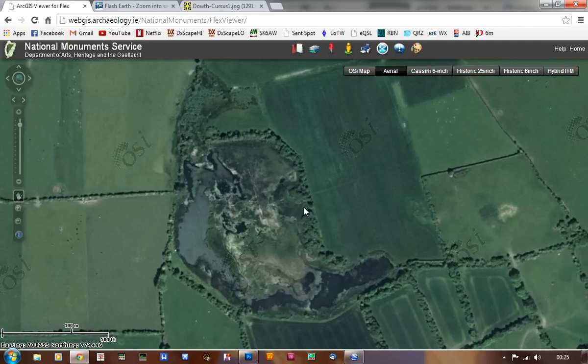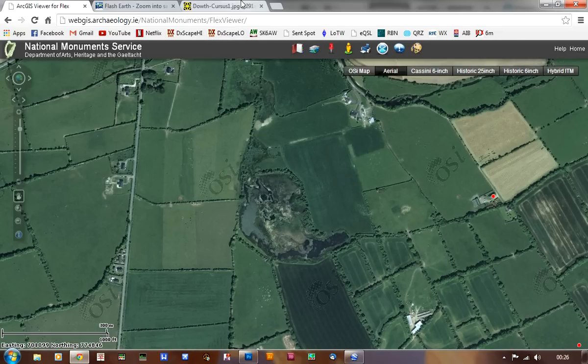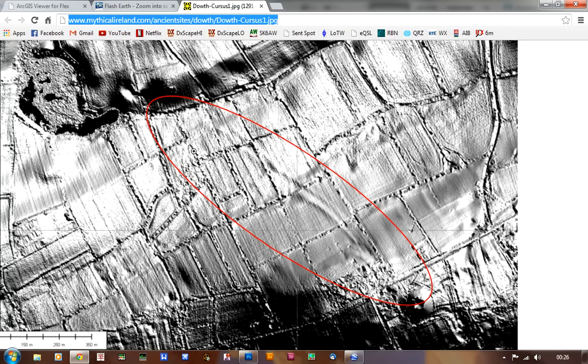So it could be nothing — it could be just an optical thing or a photographic thing. But at the same time, there was not too long ago a cursus monument discovered in LiDAR imagery, which appears to lead roughly from Ballyboy Lake towards the Dowth Mound, which is one of the three great passage mounds of the Boyne Valley, along with Newgrange and Knowth. This is the LiDAR image of Ballyboy. I'm not an expert in reading LiDAR imagery, and this isn't the highest resolution image either — I don't see anything there to excite me that much.